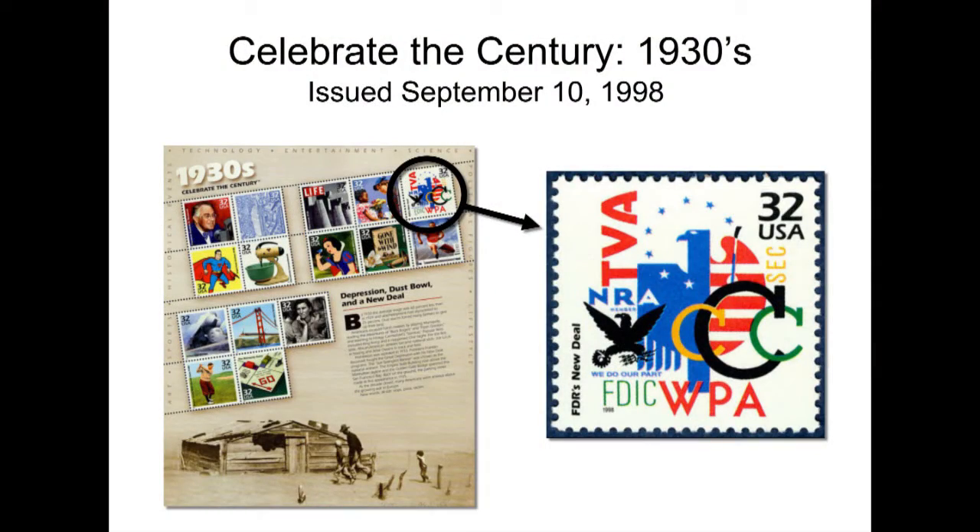All these stamps are fun in that they commemorate the New Deal and helped call attention to it five decades after the fact. And then lastly, during the Celebrate the Century series in 1998, one of the 1930s stamps depicts various New Deal agencies — TVA, NRA, FDIC, WPA, CCC, and SEC — that alphabet soup that every history teacher tries to get us to remember. This is the last time the New Deal has been commemorated on postage stamps. For the importance of the New Deal and its long-lasting impacts, there have been remarkably few stamps issued in commemoration.